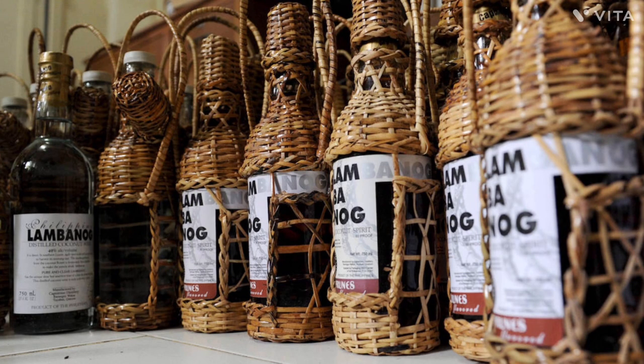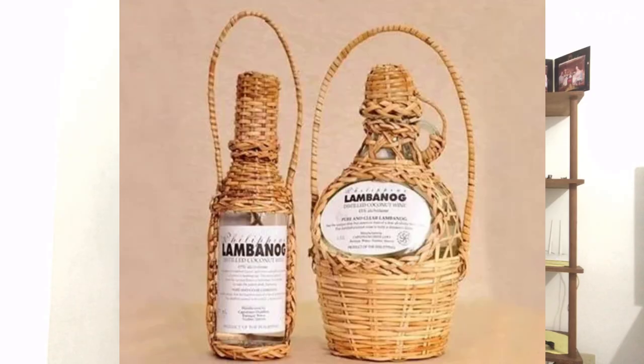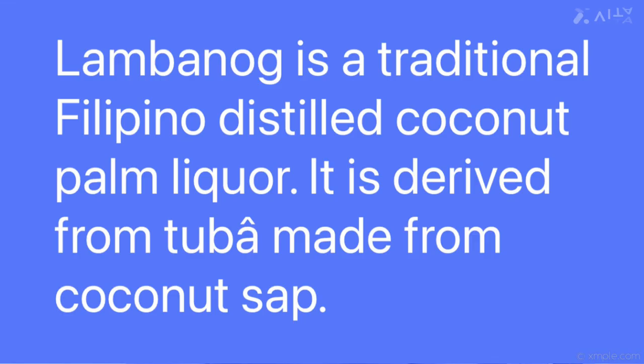Next is a fun one — coconut wine. I didn't even know there really was such a thing before. This is called Lambanog. When I mentioned it to Sheila, she said that stuff will make you really drunk — it has a very high alcohol content, so it's quite potent. It comes in a bunch of different flavors like cinnamon, blueberry, strawberry, and mango.